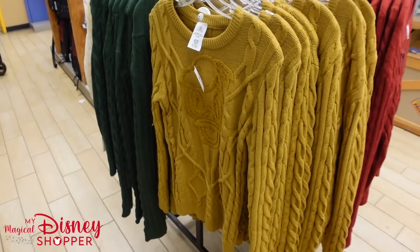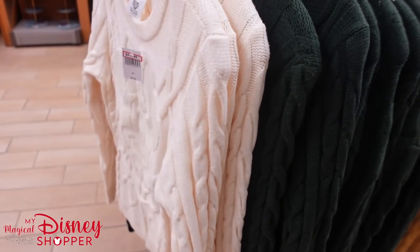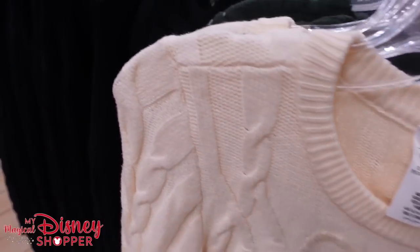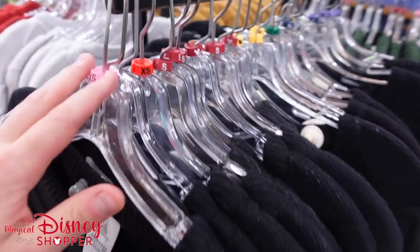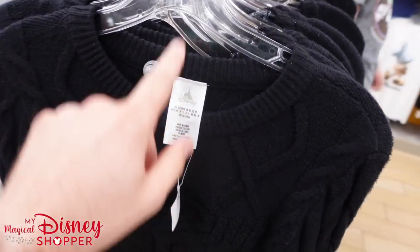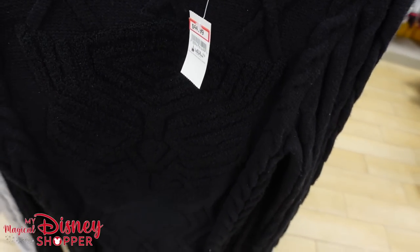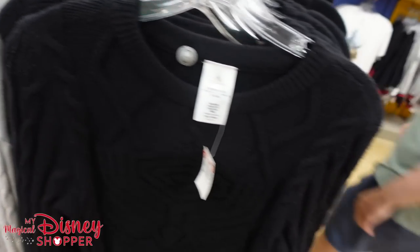If you liked the Minnie and Mickey sweaters, they also have Donald, and they have the Alien from Toy Story — lots of sizes available in all of these. Do check the tag versus the color on the top because sometimes they mislabel these. They're $44.99. There's a Black Panther top and a Stormtrooper as well — lots of really cool options.